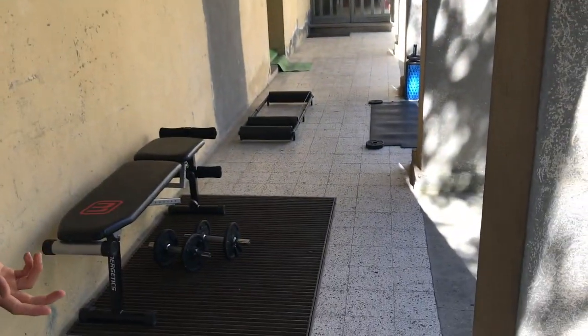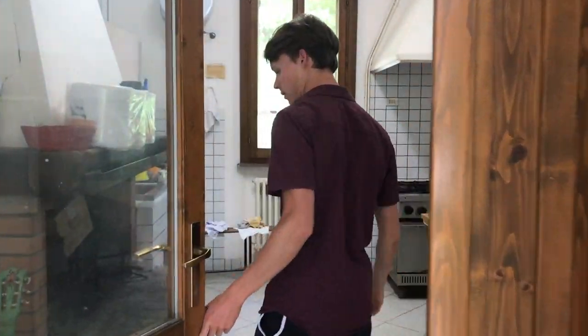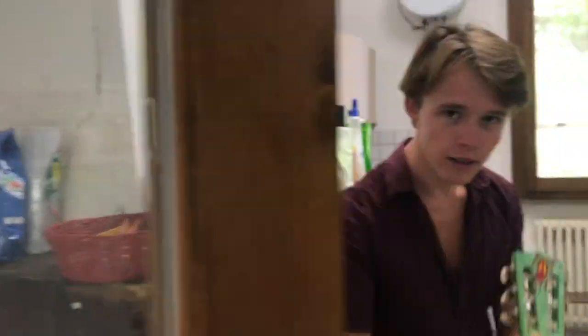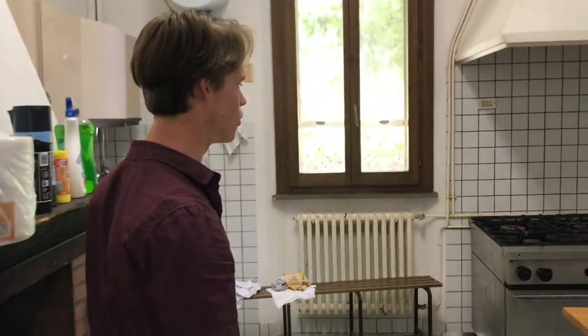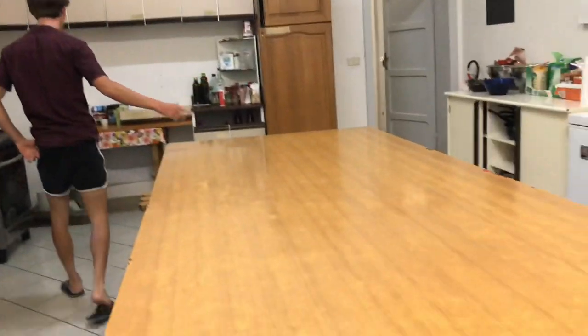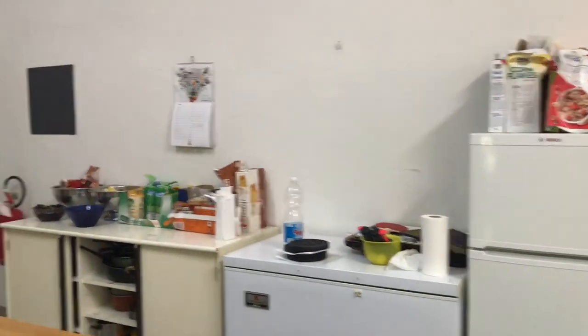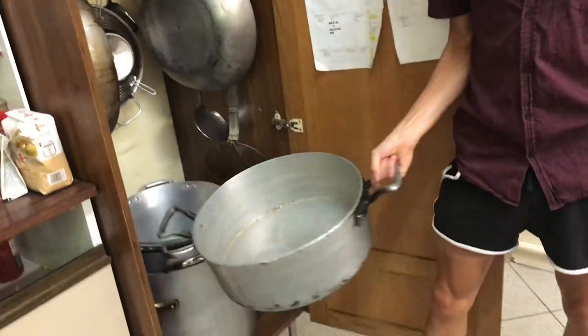Gym area — basic, but we've got all we need, should we need it. And the industrial kitchen, which again it's not the most sightly, but it's going to be good, especially when all 20 of us are here. Big table, got some ping pong for the event. Check these out — sizeable, you could say.